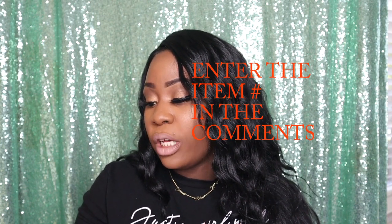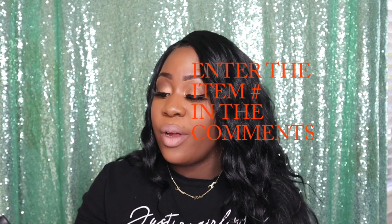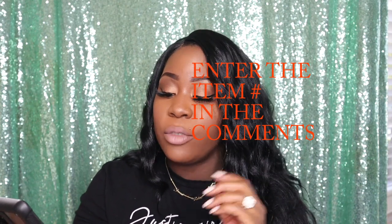Let's go ahead and jump into the rules of the giveaway. I'm very happy to be doing this and I want to thank Julia for even offering to do a giveaway for my subscribers. The rules are very very simple. Rule number one: make sure you are subscribed to my channel and make sure that you like this video. Rule number two: after you have subscribed and liked this video, go over to Julia's website, look at the personalized necklace collection, and enter the item number in the comments.